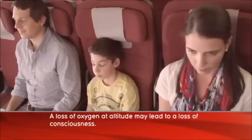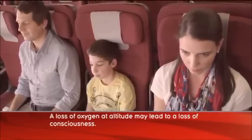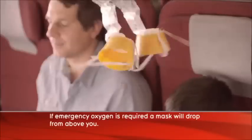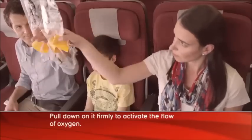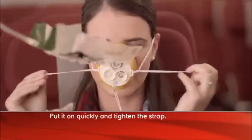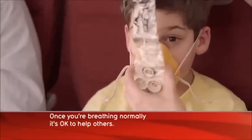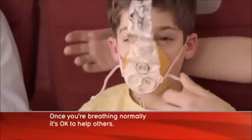A loss of oxygen at altitude may lead to a loss of consciousness. If emergency oxygen is required, a mask will drop from above you. Pull down on it firmly to activate the flow of oxygen. Put it on quickly and tighten the strap. Oxygen will flow without the bag inflating. Once you're breathing normally, it's okay to help others.